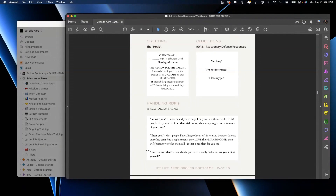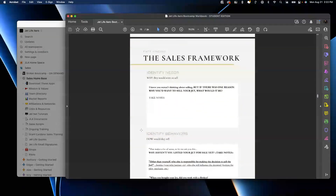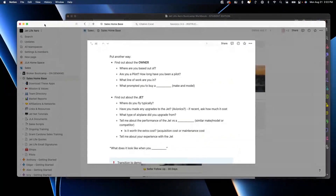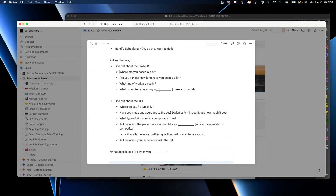'No problem, Dylan, I hear you. I'm calling a lot of owners today — they're not interested because their wife won't let them sell their jet. Is that a problem for you?' 'No, that's not a problem for me.' 'Oh man, good — I'm glad to hear that. Hey, just out of curiosity, where are you guys based out of?' I use these transition words — 'just out of curiosity,' 'I was wondering' — to ease into the conversation.